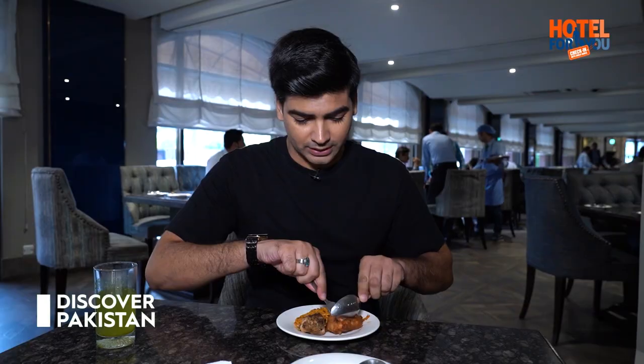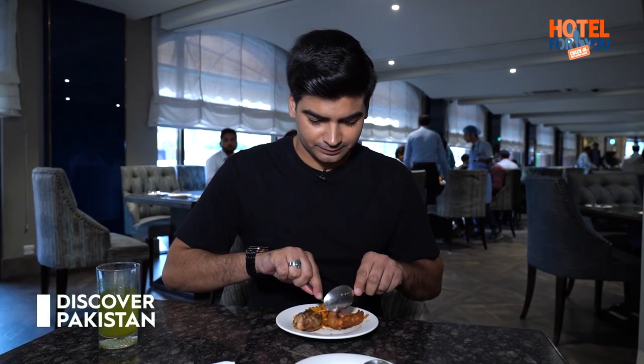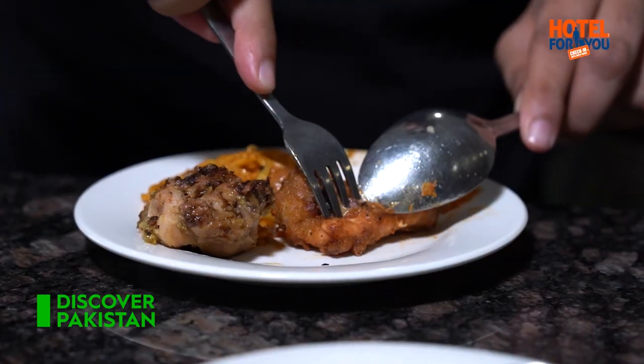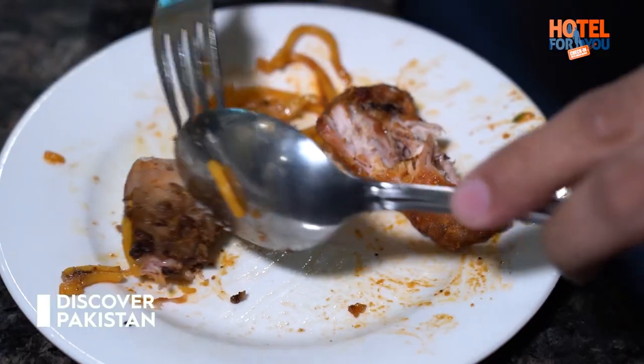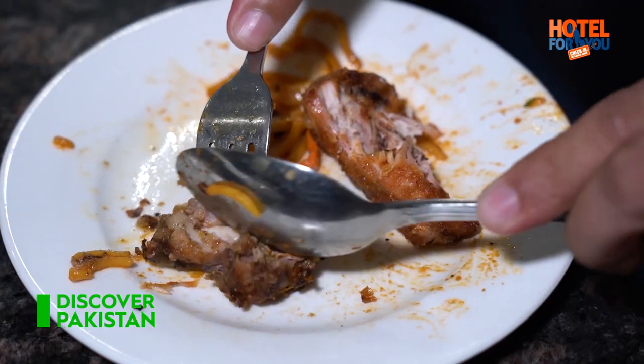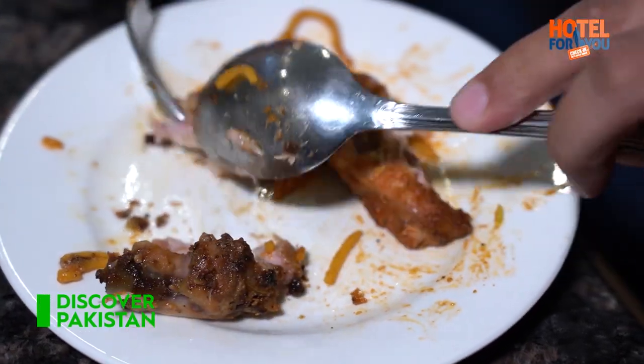I want to tell you something about buffalo wing. Obviously it is not buffalo — basically it is chicken wing, and it originated in Buffalo, New York in America. Because of this, its name is Buffalo wing. Buffalo wing has a lot of taste, and this is the best taste.